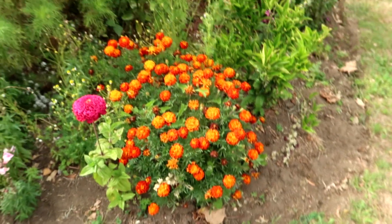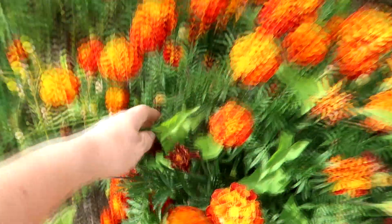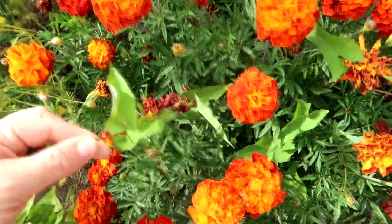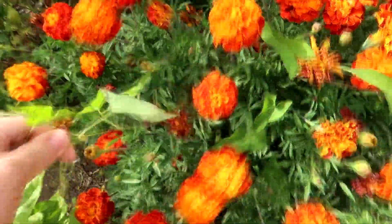Marigolds are annuals but this one has kind of bloomed year after year. Look at all the bindweed in it — this morning glory weed. I know there are different kinds of morning glory, but this one is a weed and it just takes over everything.